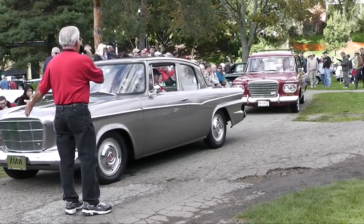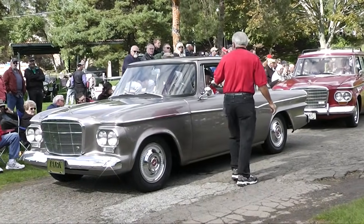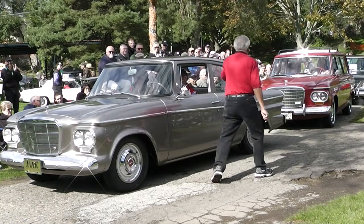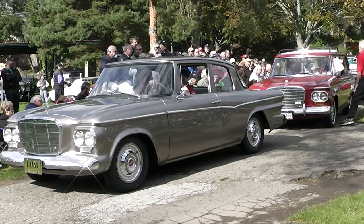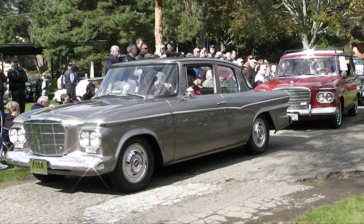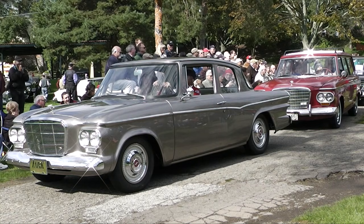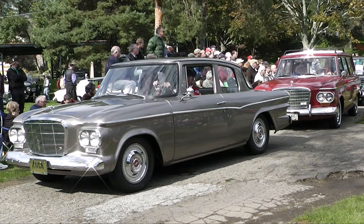Here we've got a '62 Studebaker Lark — this is Sandra Studebaker from Fraser. Imagine Sandra driving a Studebaker! This is Bill and Sue Volz with a Wagonaire — these are the people who got out of bed at 4 o'clock this morning to put up all these signs. And last but not least, we have a '64 Studebaker Lark Daytona; this is Richard Gillies from Battle Creek, Michigan.